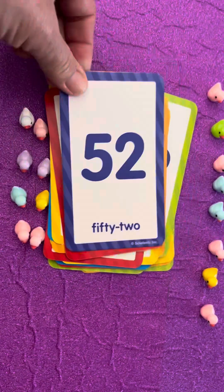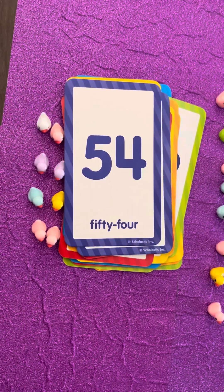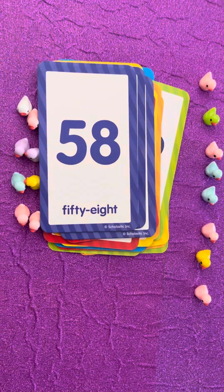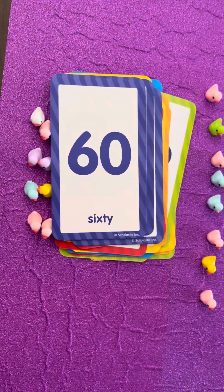Keep counting! Fifty-two, fifty-four, fifty-six, fifty-eight, sixty. Keep going!